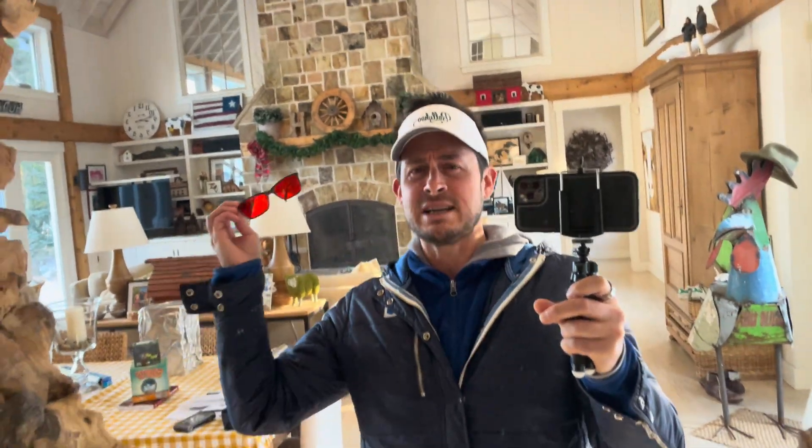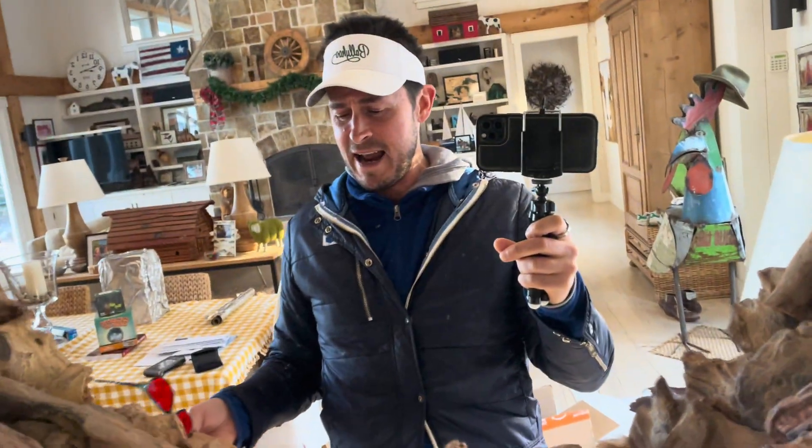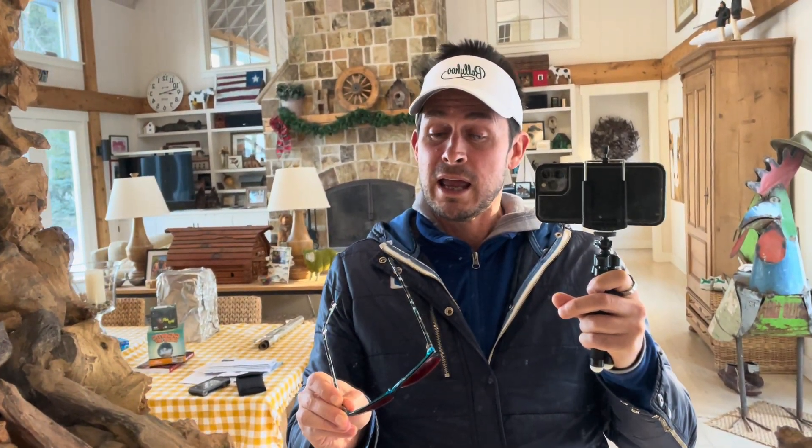Lucia Eyes has small frames, medium frames, large frames, guy frames, girl frames, kids frames, and unisex frames. So if you need a specific size frame, try Lucia Eyes. These are girls' frames and they just fit me. I have a big head so they don't really fit too well, but they look good.